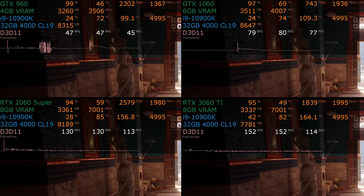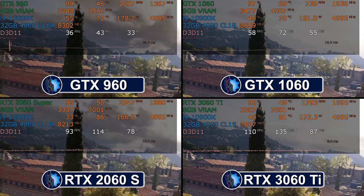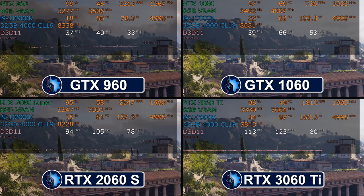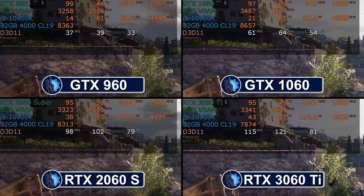Our first game is Assassin's Creed Odyssey, everyone's favorite well-optimized game from Ubisoft. Take a look at the GTX 1060 in the upper right-hand corner of the screen — we are getting about 60 frames per second on a four-year-old video card on what is honestly not a very well-optimized game. This isn't ideal because in reality it'll dip well below this in actual gameplay, but that's pretty good for such an old card.